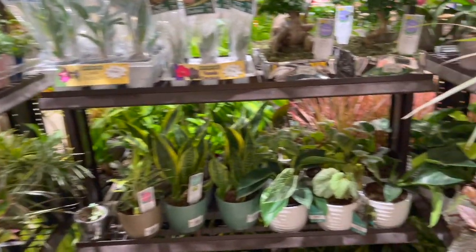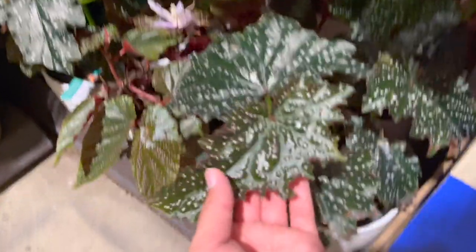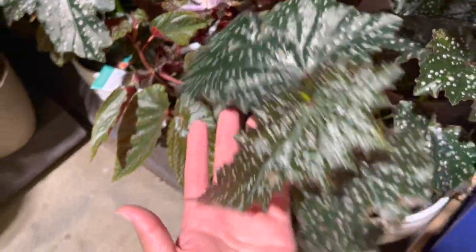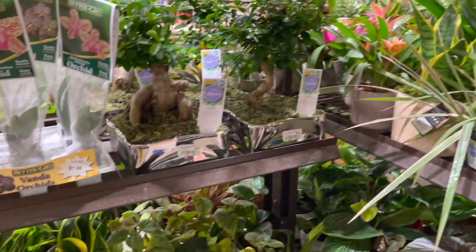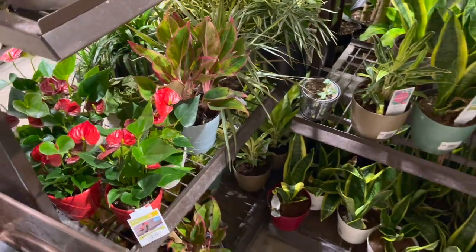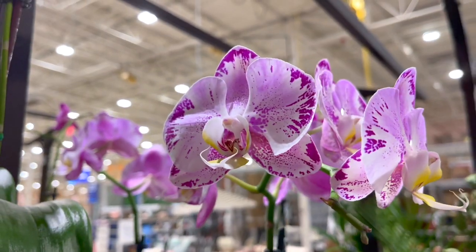Over here there's a begonia I really like — it looks exactly like the begonia maculata dark form. Really cool. I wonder, if they weren't in these white pots, they'd be a lot cheaper — like a hundred percent cheaper. A lot of us don't care about the pot, and if it makes the plant cheaper, that's a big plus for us.